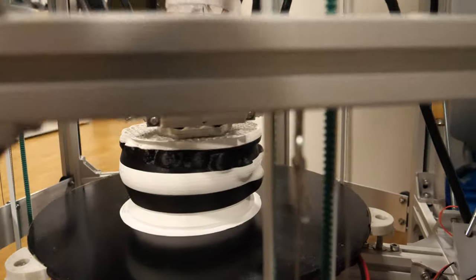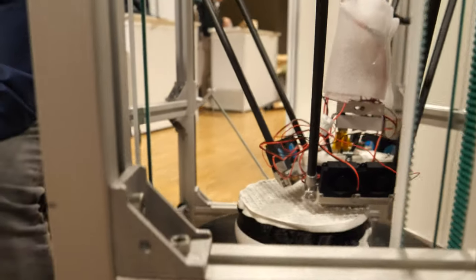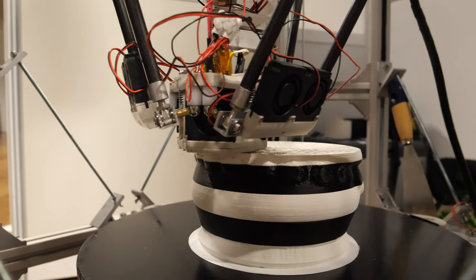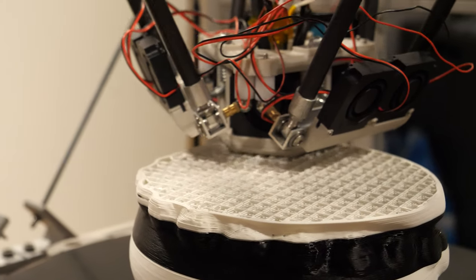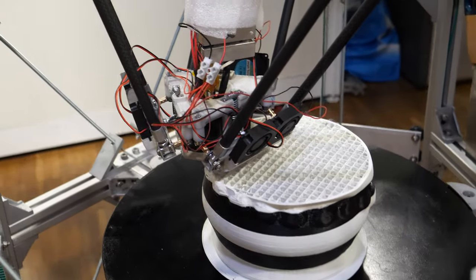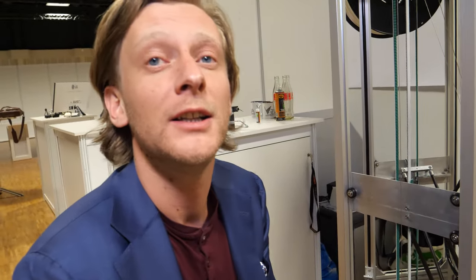We're looking at a standard object from Thingiverse, but what we're demonstrating here is how fast we can extrude the material. A conventional printer can do about 10 to 20 millimetres a second maximum. We do a maximum of 130 millimetres a second with a 1 millimetre nozzle. So you can imagine that really speeds up the printing process.